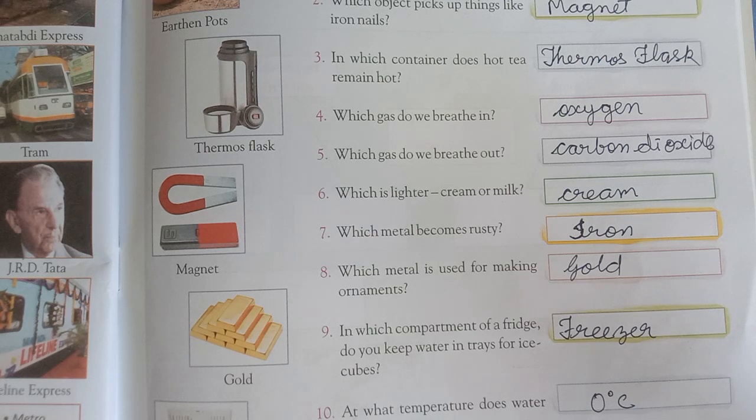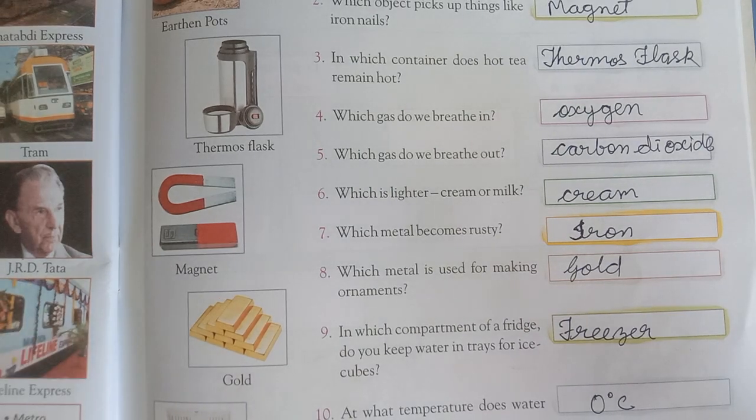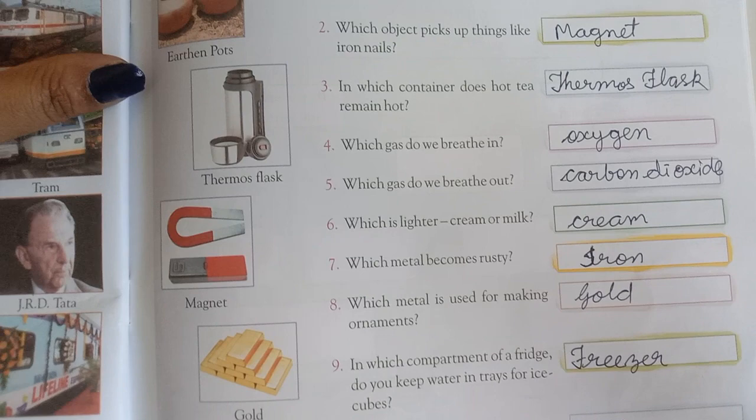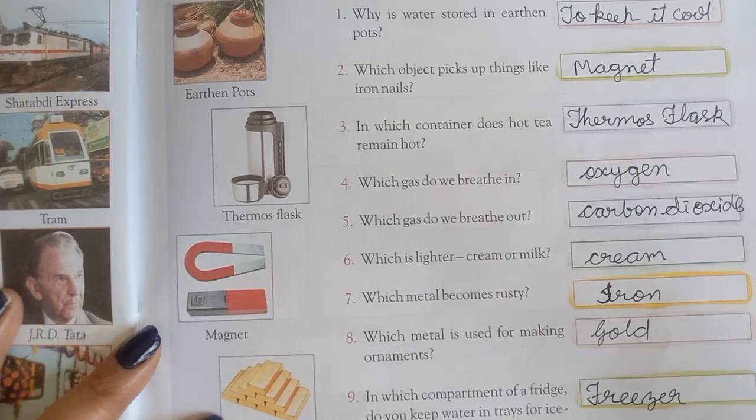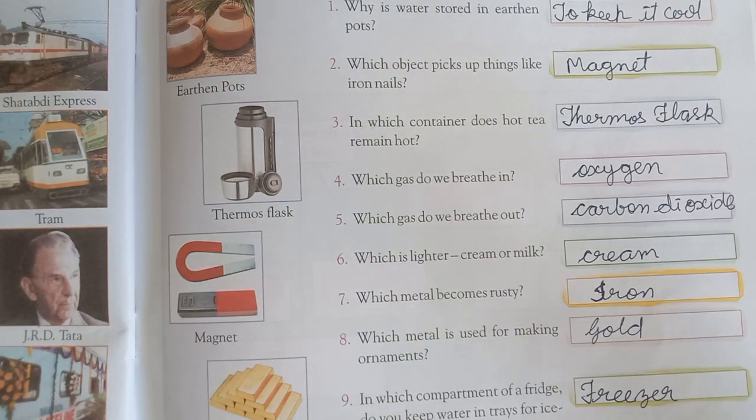Tenth question: At what temperature does water freeze? Answer is zero degree Celsius. Zero degree Celsius pe jo paani hota hai wo freeze ho jata hai. Aur 100 degree Celsius pe hamaara jo water hai, wo ubalna start hota hai — boil karna start hota hai.